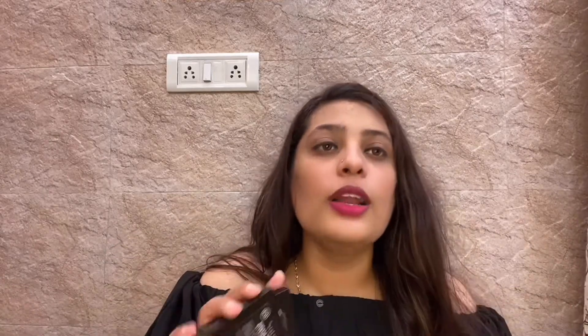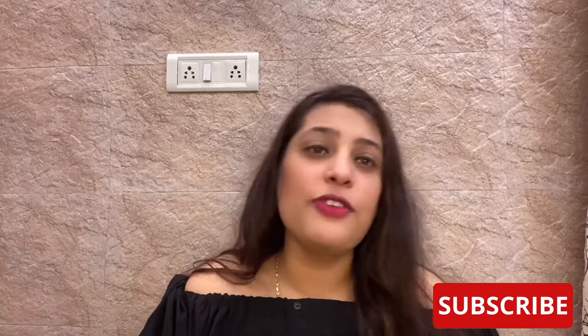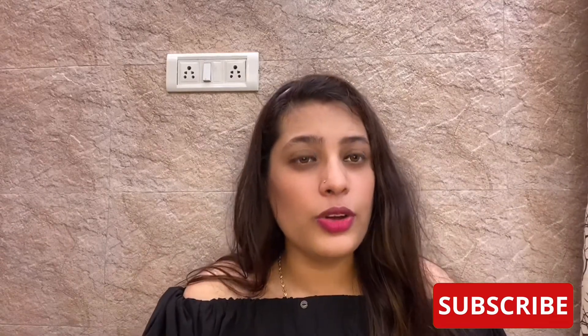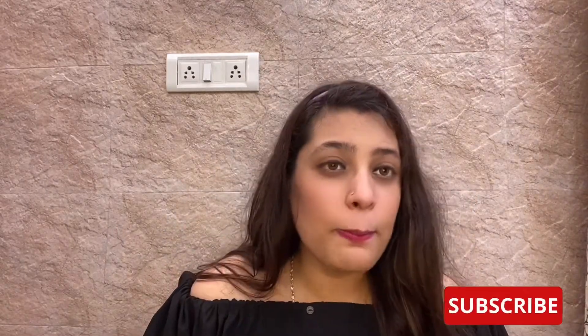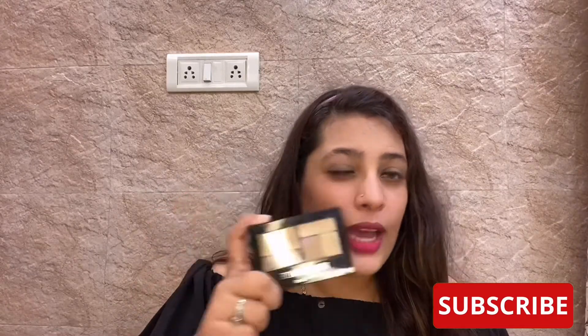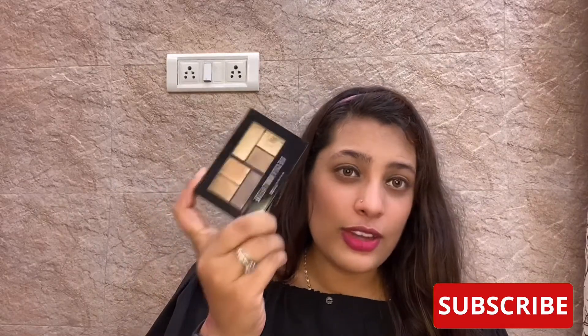So those were my thoughts on these two palettes. I've shown you the color performance for both — pigmentation is very good for both, fallout is minimal for both, and they stay on for a very long time. If you're a beginner wanting to experiment with eye makeup, definitely try Swiss Beauty. If you're already a pro and just need some shiny highlighting colors, then Maybelline works great for that.